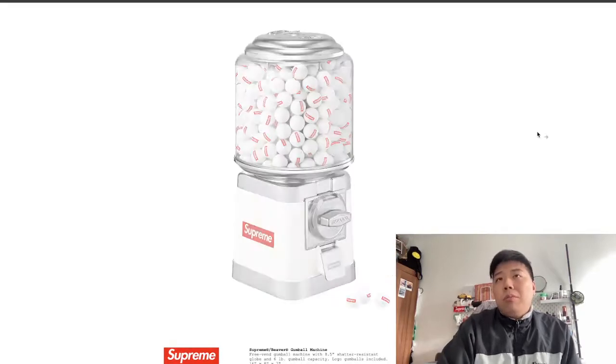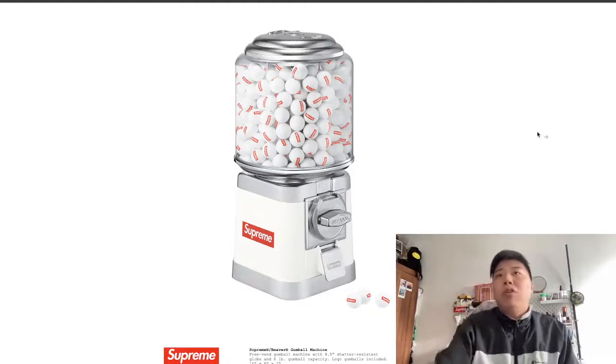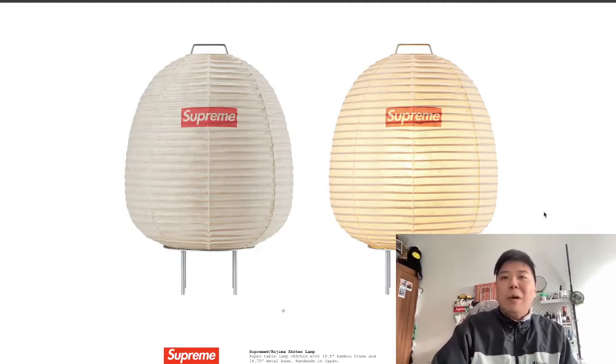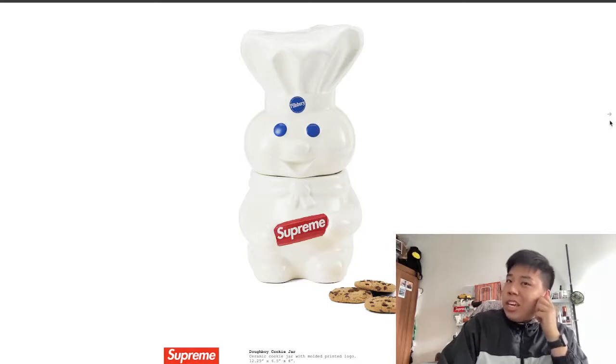There's a gumball machine — I really want one for my collection. You can fill it with Supreme-branded gumballs and swap them out once empty. There's also a Japanese handmade bamboo frame table lamp — it should be quite strong and if I cop one I'll put it on my desk. There's a sick little kettlebell too for any gym members here, plus a Doughboy cookie jar which is looking pretty cute.